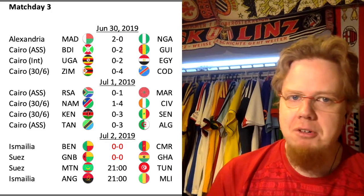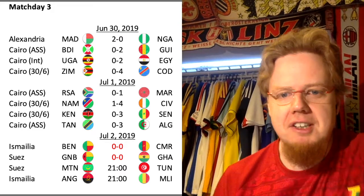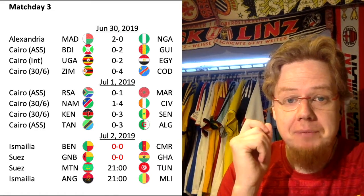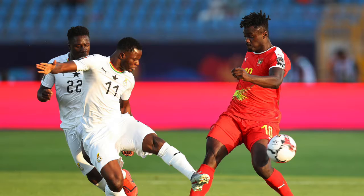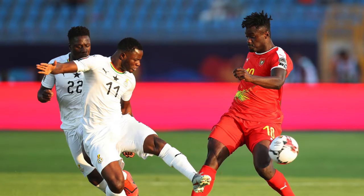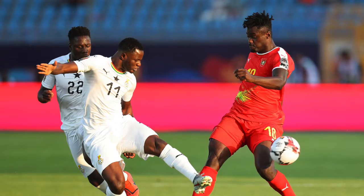Cameroon had a good start and had a few shots, but then the game slowed considerably. In Suez, the other game, Guinea-Bissau played in their red kit.